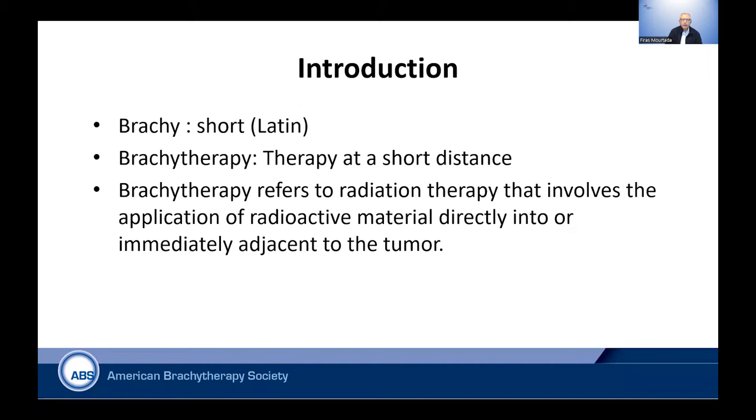We will also talk about basic radiation safety concepts. Brachytherapy — brachy means in Latin short or near. So it's a therapy at very, very short distances that involves application, usually with sealed radioactive material, into or immediately adjacent to the tumor in the process.